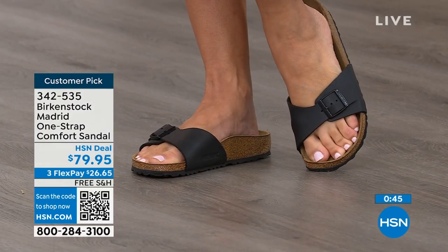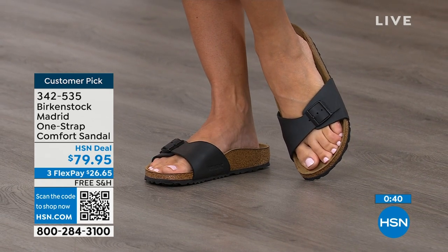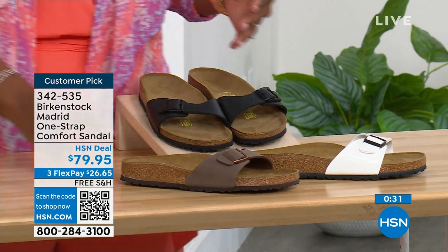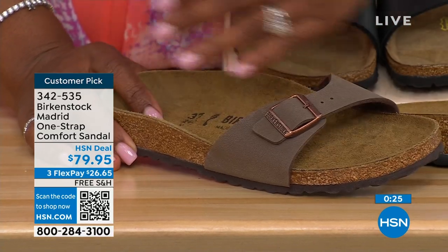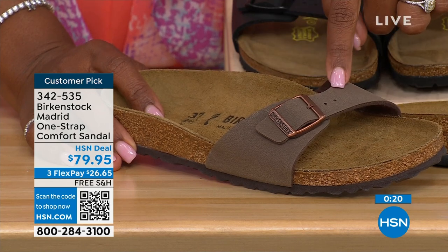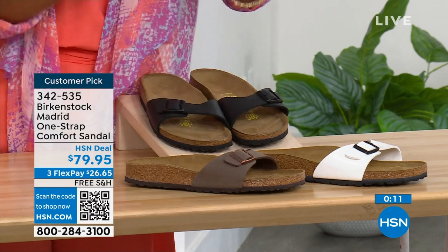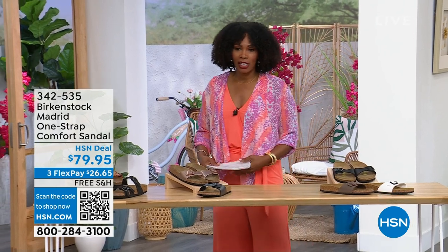Go ahead and pick them up — $26 and change on any major credit card, shipping is free. In Mocha, we only have size 7, 8, and 9 left. White and Black still have good size availability. Item number 342-535 on those.